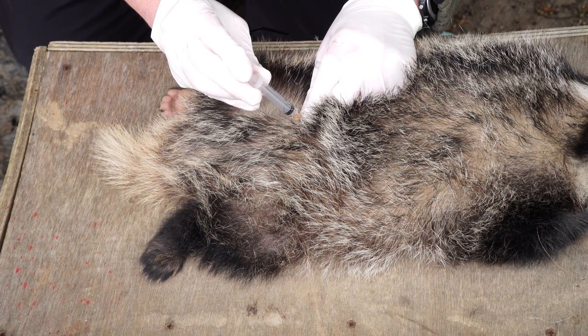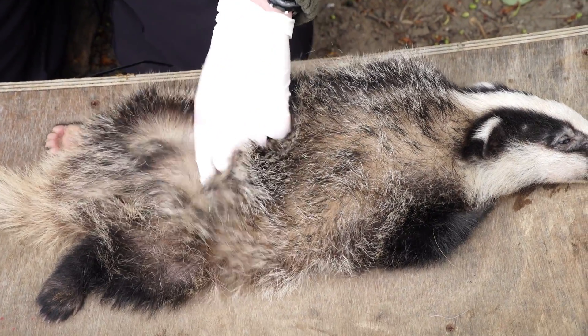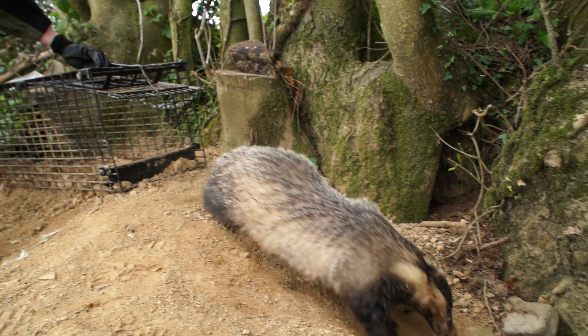One of the most important things that we do is actually vaccinate our badgers, and if they are a suitable candidate we apply a GPS tracking collar to that badger. Then once it wakes up it goes about its business and the data starts to roll in.